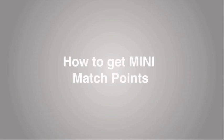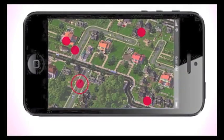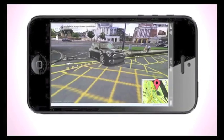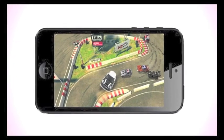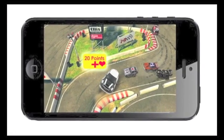How to get Mini Match Points: Download the Mini Match app to design, race, and cheat on your Mini. Use the GPS locator to find other Minis. Enter an augmented reality using Google Street View to find other Minis in your location and race them. These challenges help you to gain points and change your status and win prizes.